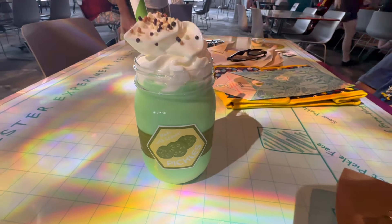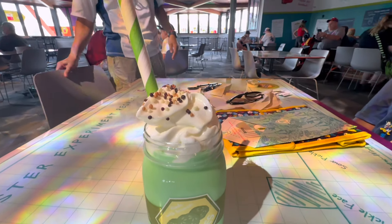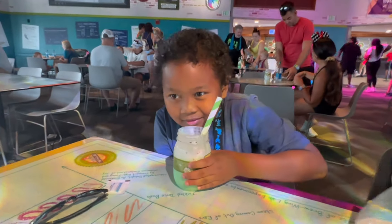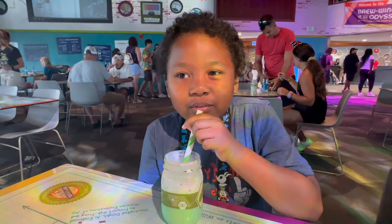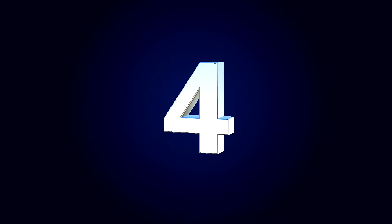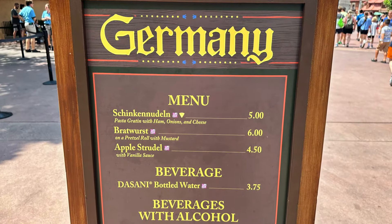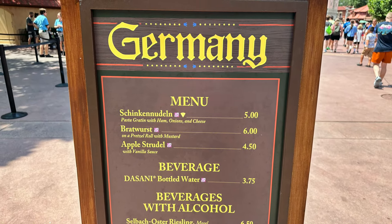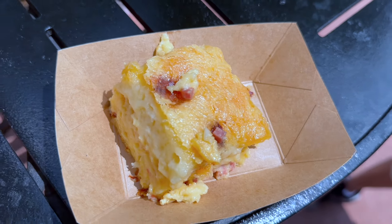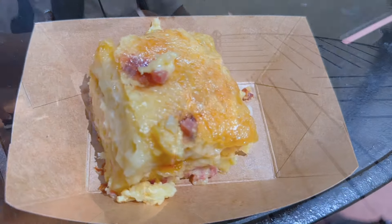The Epcot International Food and Wine Festival is just around the corner. This festival has some of the best food you'll find on Walt Disney World property. If you're wondering what some of the must-eat items are, we've got you covered. In today's adventure, we'll share the five dishes we think you can't miss, an honorable mention, and some of our favorite must-do's. Let's count them down, starting with number five.